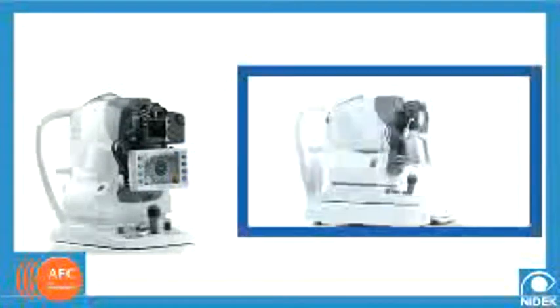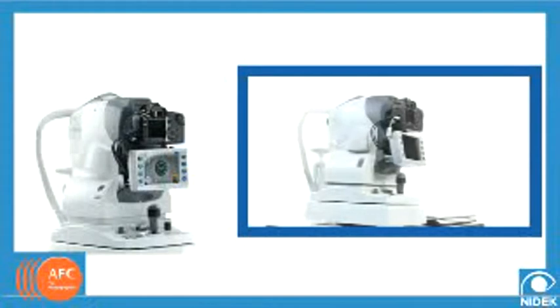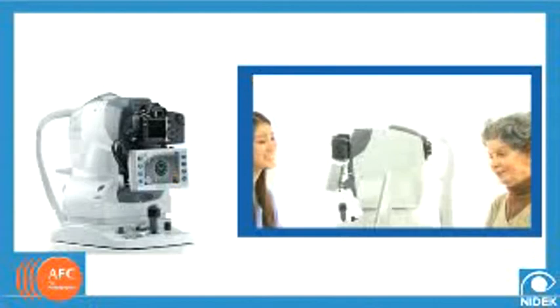As the technology further improves in the area of fundus photography, diagnostic results in terms of early detection and treatment improve as well. As patient care and satisfaction rise, so do your revenues.